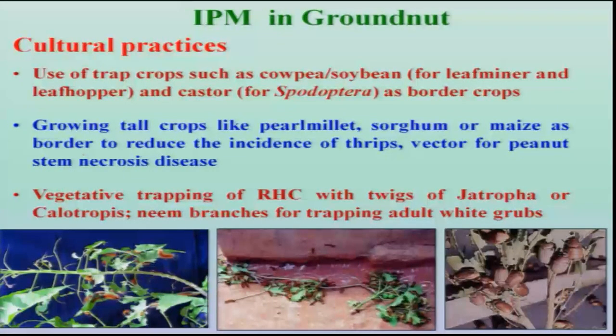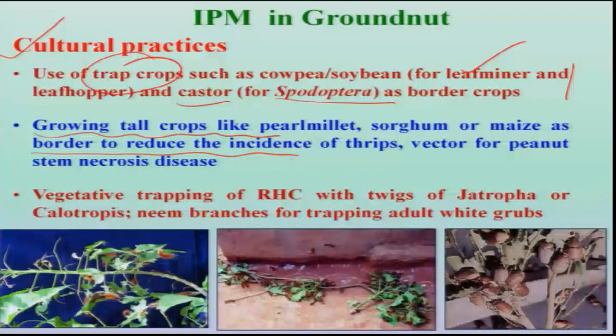Coming to the IPM of these important insect pests, a series of technologies have been recommended throughout the country. First among those are cultural practices, particularly the use of trap crops. Trap crops such as soybean or cowpea for leaf miner, and castor for Spodoptera, can be used as a border crop or mixed with the groundnut seed. The second cultural practice is growing tall crops — particularly bajra, sorghum, or maize — all along the border, mainly to reduce the movement of thrips.